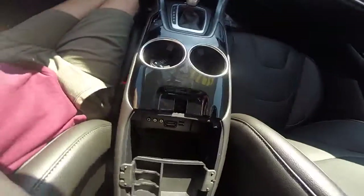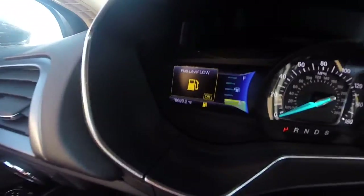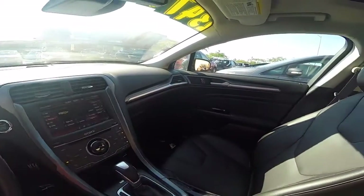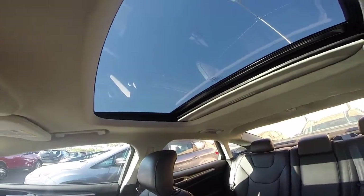If we look at the center console, there's two USBs, an AV in, and a memory card as well. This car has a little under 19,000 miles on it. Push-to-start engine ignition right here. So come take it for a test drive. We're located about five minutes away from the Sky Harbor Airport in Tempe, and we have no city sales tax.